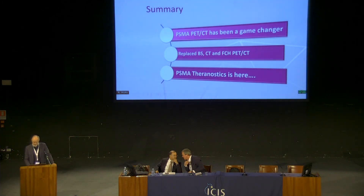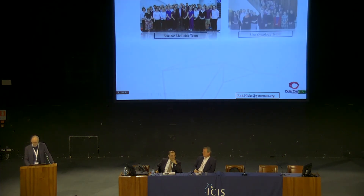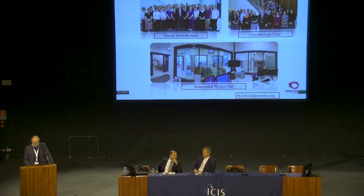In summary, PSMA has been a game changer, at least in our setting. It has largely replaced bone scan CT and fluorocholine PET-CT, and we think probably its major role is actually in selecting patients for PSMA theranostics. With that, I'll thank my molecular imaging team, our uro-oncology team — who are great fans of PSMA — and this is our radionuclide therapy centre. Thank you very much for your attention.